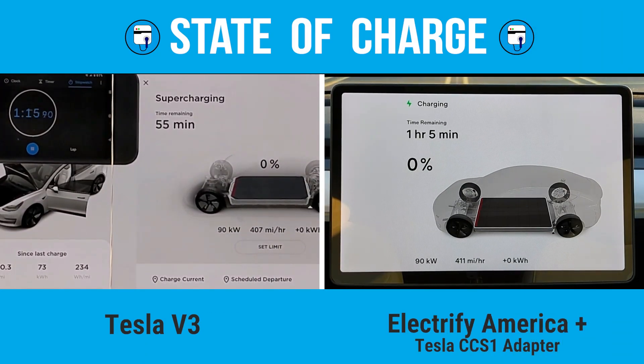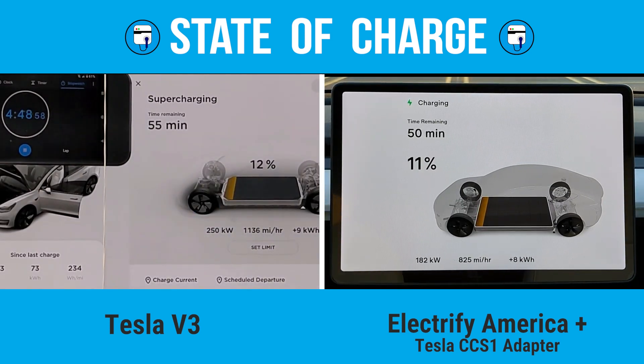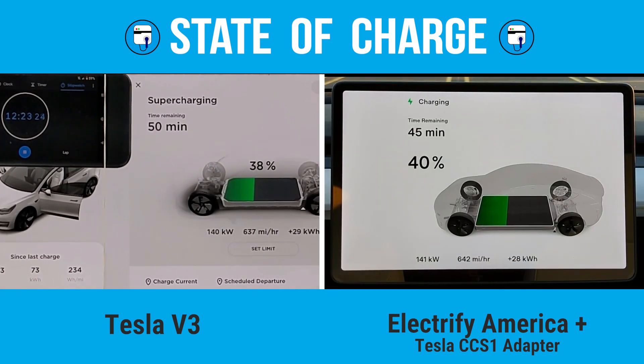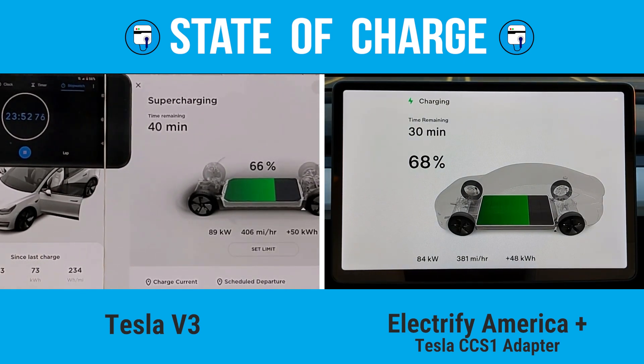The V3 Supercharger jumps out to an early lead, pulling the full 250 kilowatt after four minutes, but it only holds 250 kilowatt for about two minutes and begins to ramp down quickly. After seven minutes, it's 3% ahead of the Electrify America station. But now the EA station is delivering more power and begins to catch up. After 10 minutes, both sessions are at 31% state of charge, and then the EA station begins to pull away. At 41% state of charge, the V3 is once again delivering more power, though still trailing by about 2% state of charge. However, the car's data indicates the V3 station has actually added more energy to the vehicle despite the lower SOC reading.